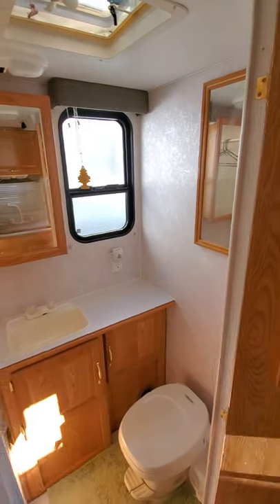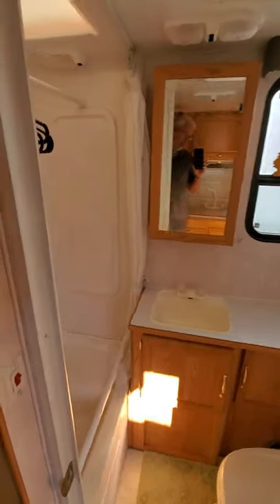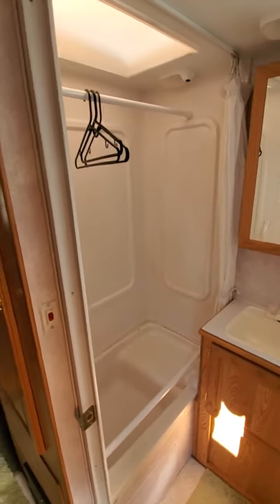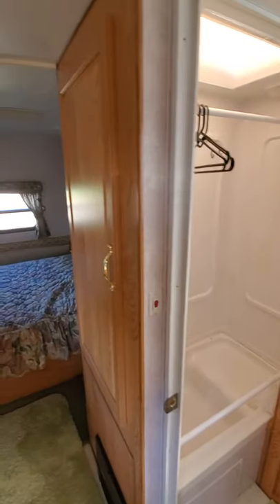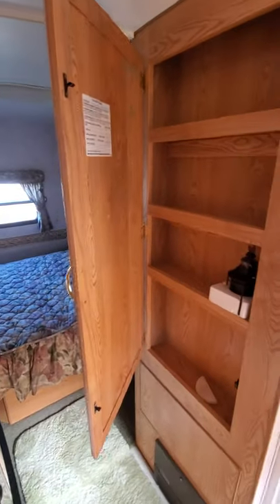Into the bathroom area — we have a shower and a large storage area.